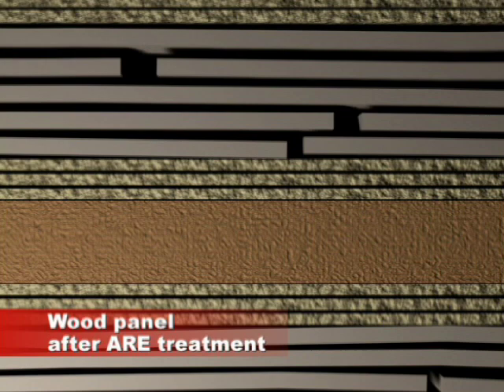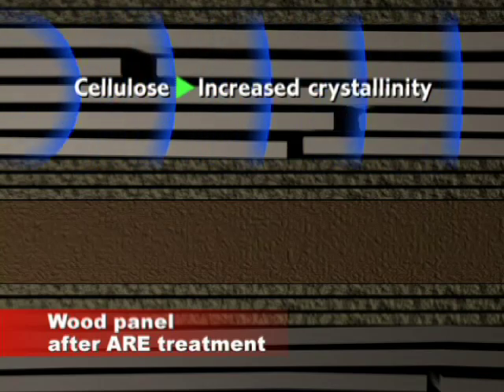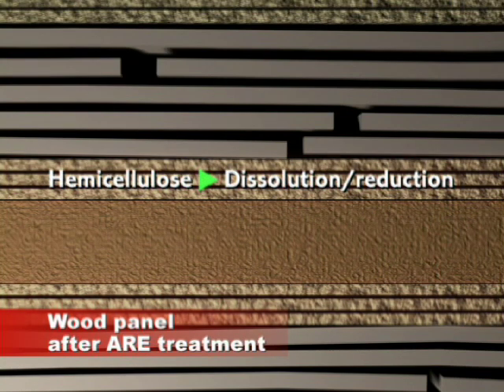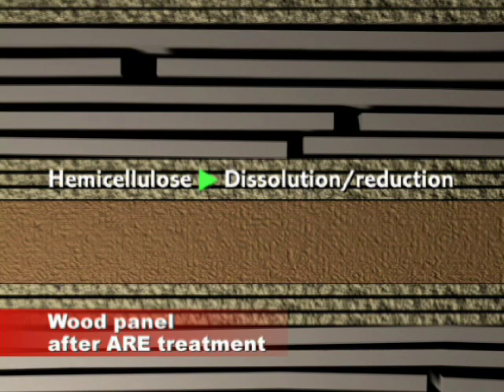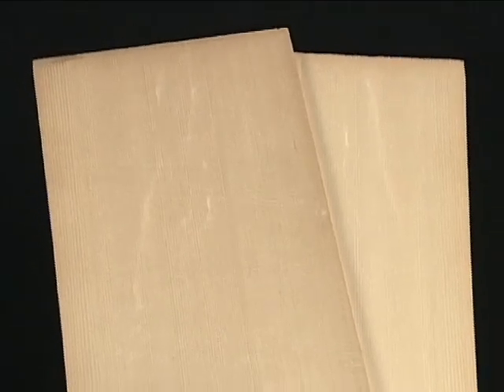Applying ARE treatment to a panel crystallizes the cellulose, improving its sound transmission. The breakdown of hemicellulose allows the panel to vibrate more easily. These changes give even new wood the same molecular structure as the wood of an instrument that has been played for many years, transforming it into a material that resonates beautifully.